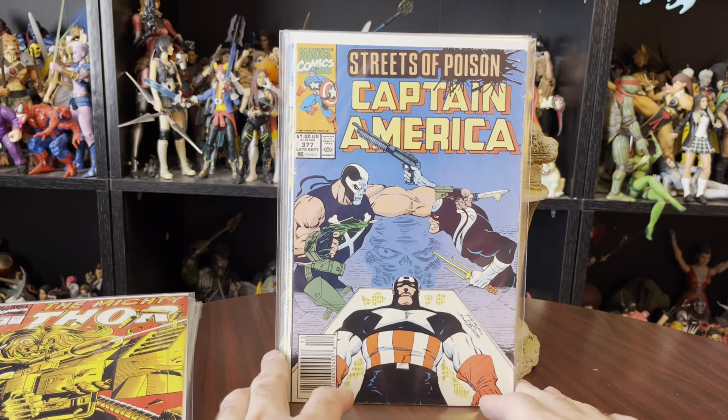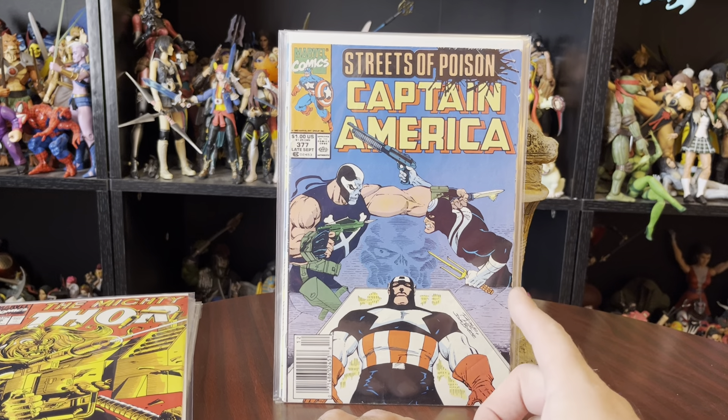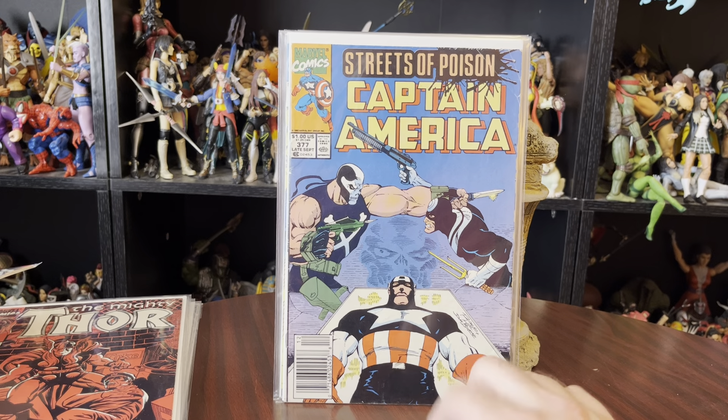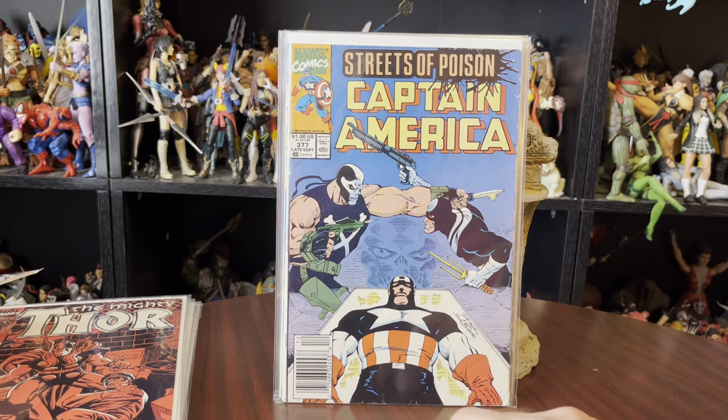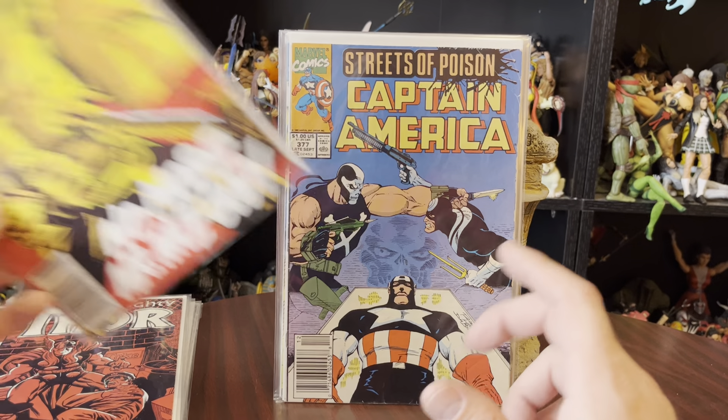An issue of Captain America with Crossbones and Bullseye. And there's Cap — he's looking a lot like a U.S. Agent. I suddenly remembered everyone's name on this cover. It's amazing.